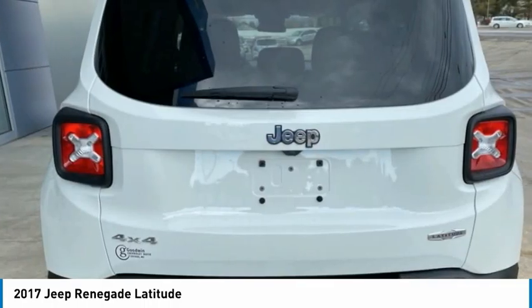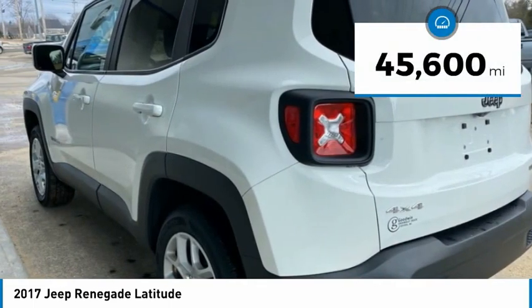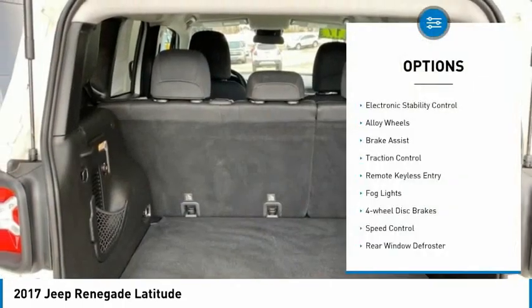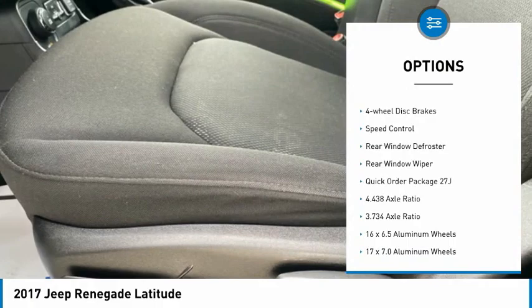It has a capable command center with the tools you need for discovering everything that's out there. This vehicle has less than 50,000 miles. Here are some of this vehicle's great options: electronic stability control, alloy wheels, brake assist, traction control.